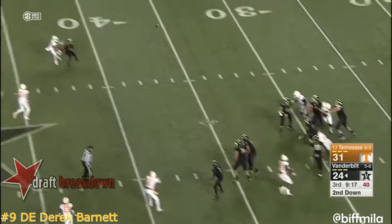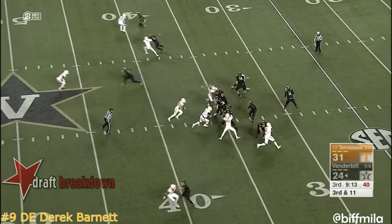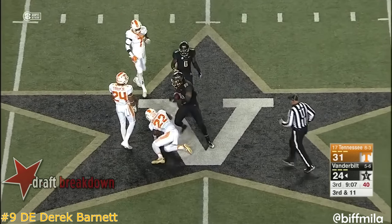Shermer on second down — long throw — through the hands. A post-up catch right at the star by Jared Pinckney.